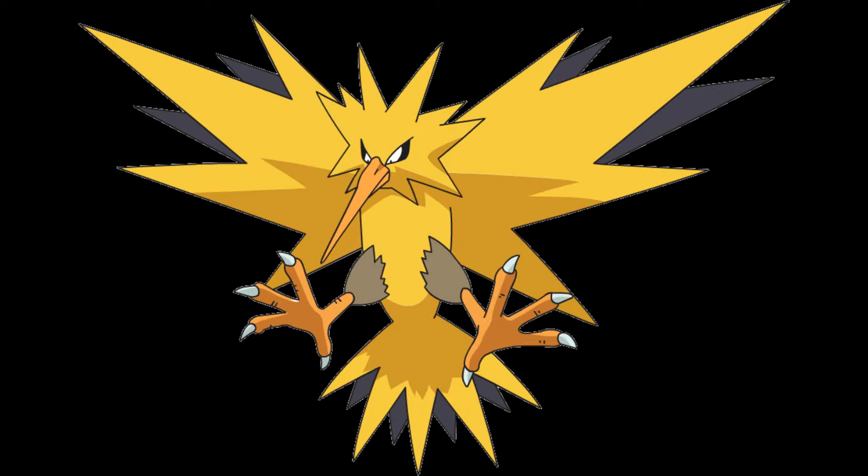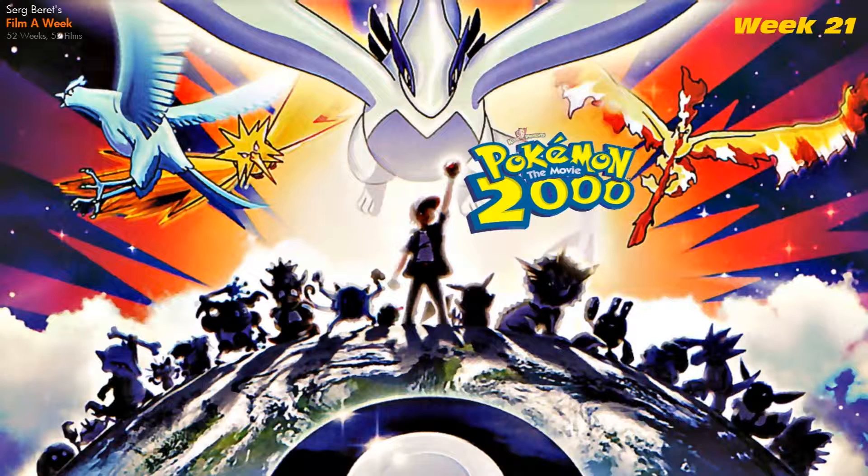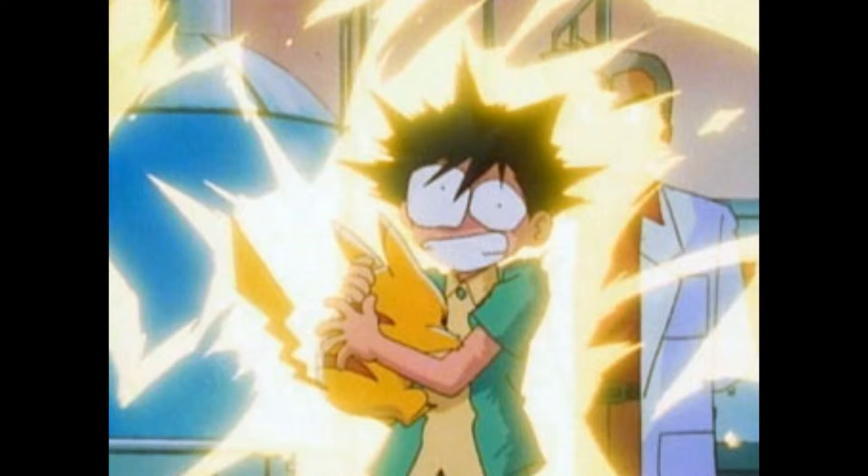Number 10: Zapdos. Out of all the elemental legendaries there are now, Zapdos was the original God of Thunder and in my opinion the best. It kicked ass in the second Pokemon movie and it looks like Big Bird if it stuck a fork in an electrical outlet.